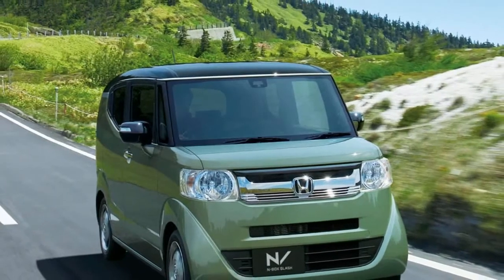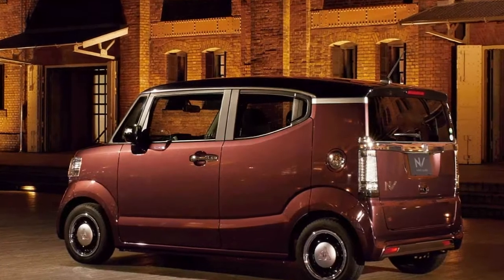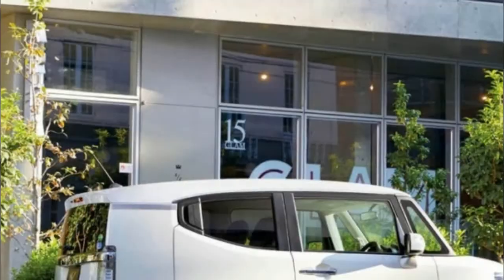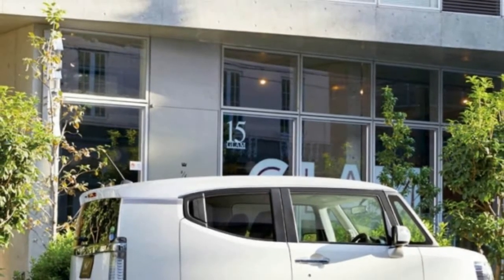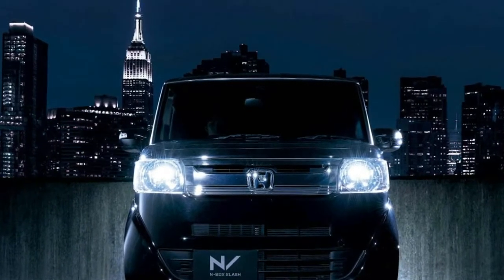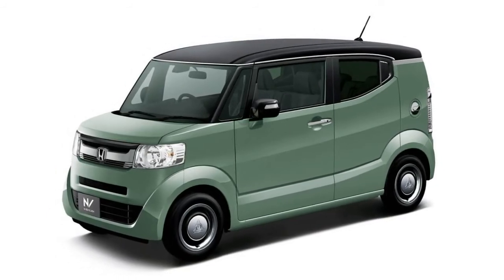2018 Honda N-Box Slash brings updates to the sleekest of K cars. The N-Box series may be pretty small, but it's big business for Honda. In fact, it's the most popular line of minicars in Japan, and has been for the last three years in a row. Just last year, Honda sold 218,478 of them, which is significantly more than all the Acura vehicles sold in America in 2017.